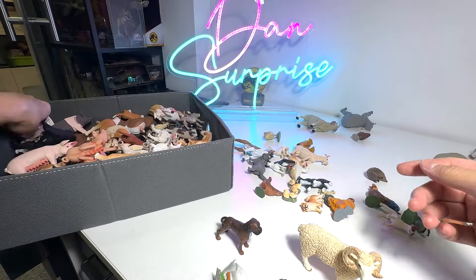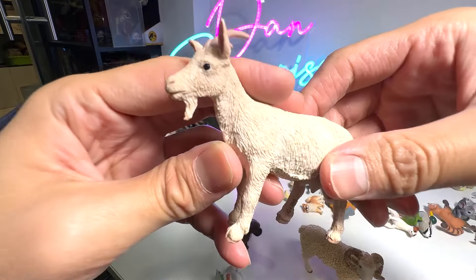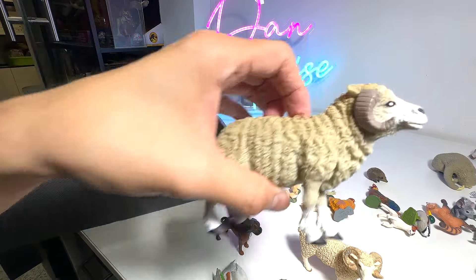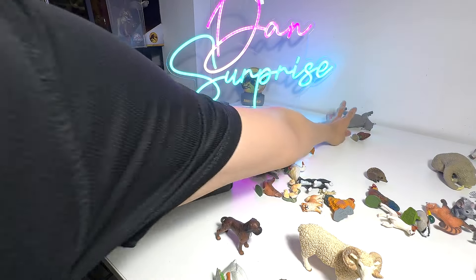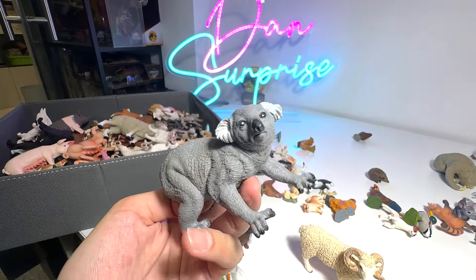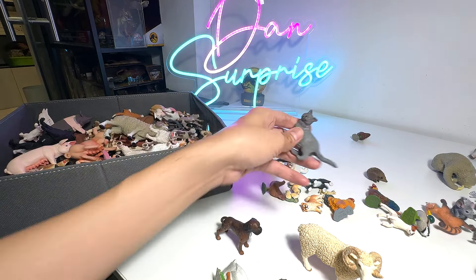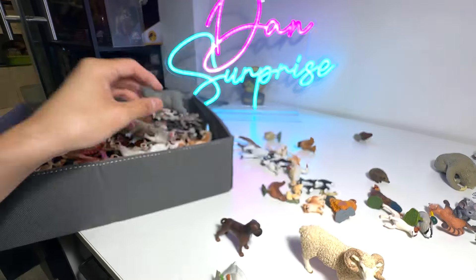Golden Retriever. Here we have another Nanny Goat. A ram. Koala shouldn't be in this box so I need to take it out — I'm going to put it into the Australian Animals Collection. And here we have a gray tabby.